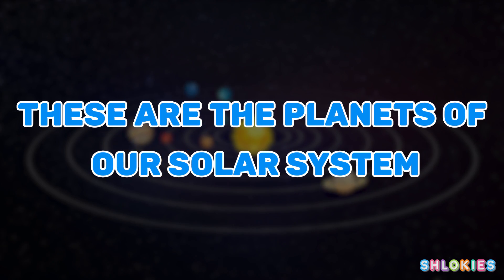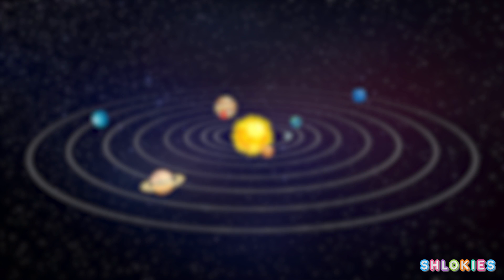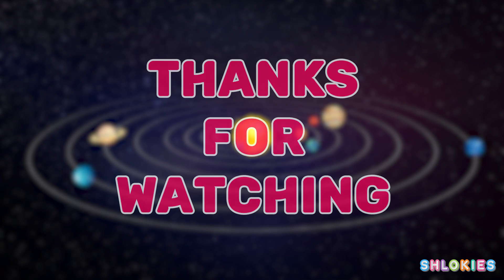These are the planets of our solar system.